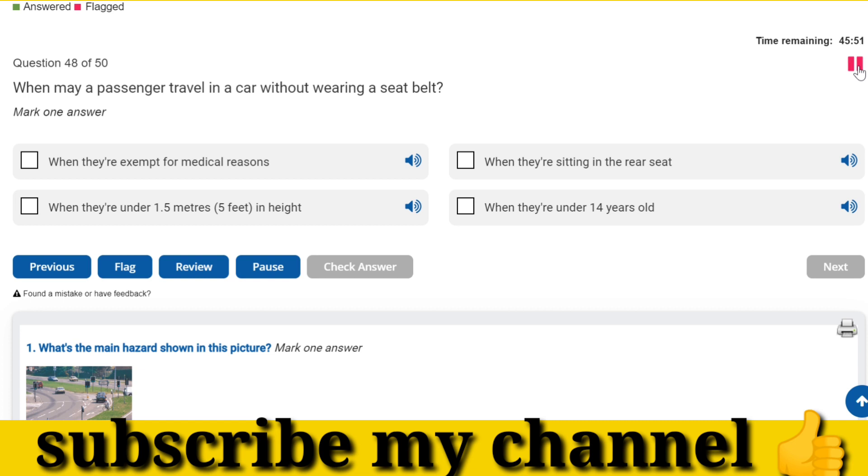When may a passenger travel in a car without wearing a seat belt? When they're exempt for medical reasons.